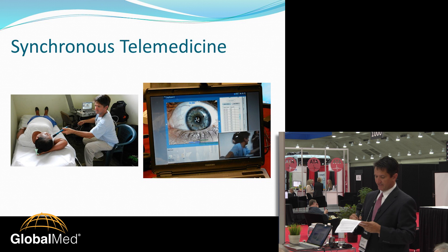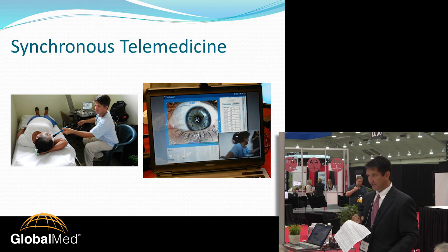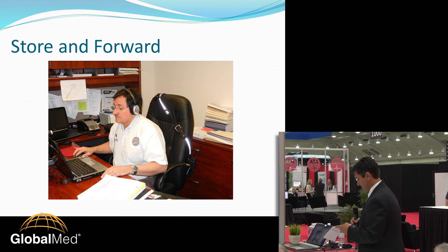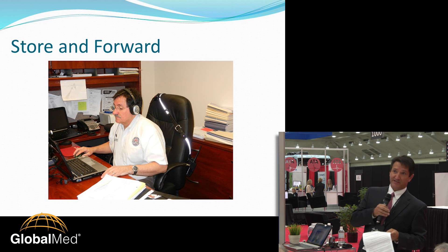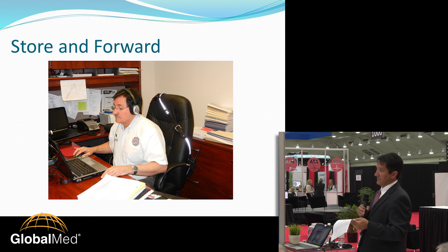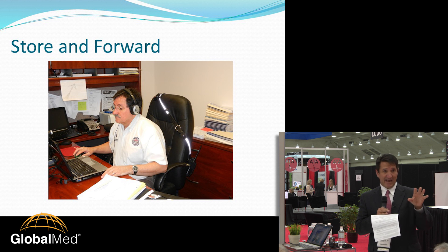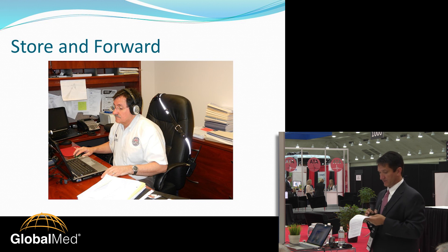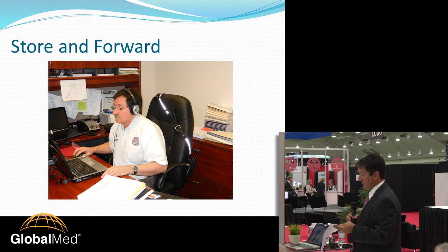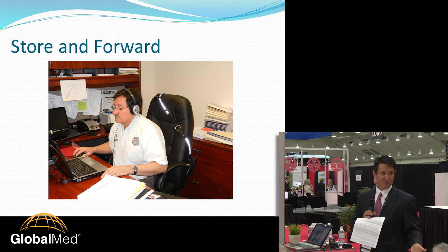With my colleague sitting at his computer back in Pensacola, Florida, I could examine a patient and send him live pictures from the TEST device. Our connectivity was mostly achieved by 3G, but it could also use 4G, Wi-Fi, and even satellite uplink. If there was no connectivity for a synchronous evaluation, we could do store-and-forward — he'd receive the information once we found a signal, evaluate the photos and data sent to the cloud, then communicate back with recommendations by cell phone.